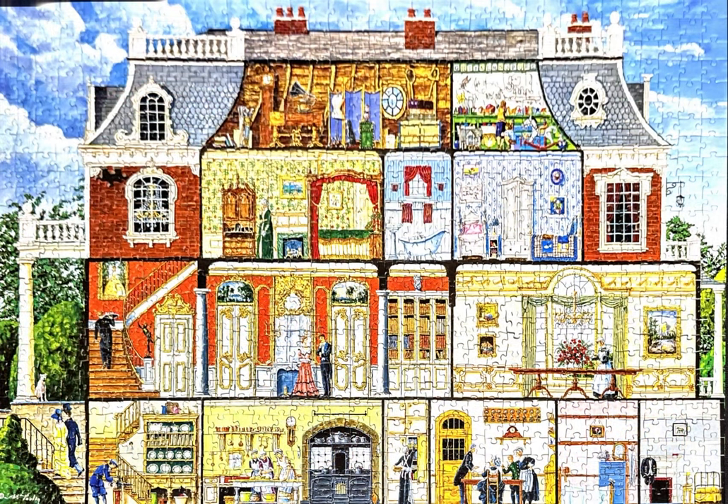Here's one final look at the entire image — a really, really lovely jigsaw puzzle. I love this Inside Out series from Masterpieces Puzzles. In fact, I love how I found it.